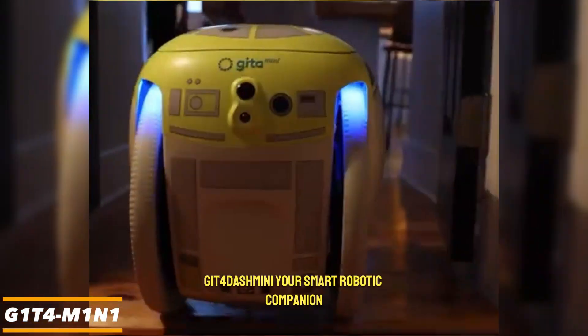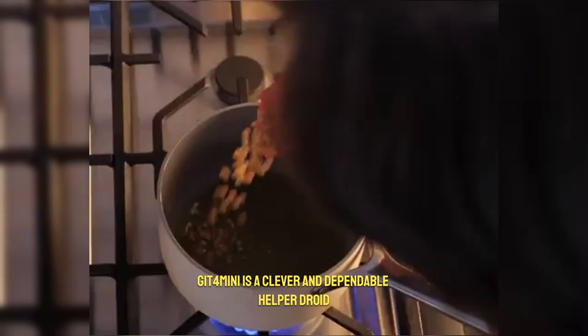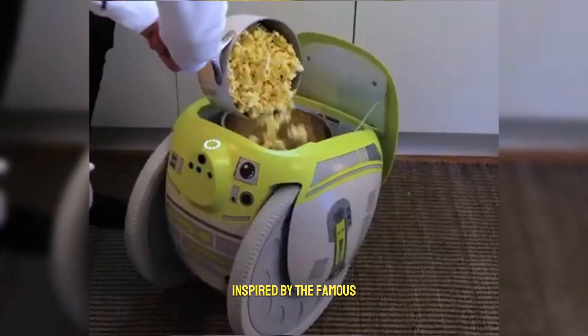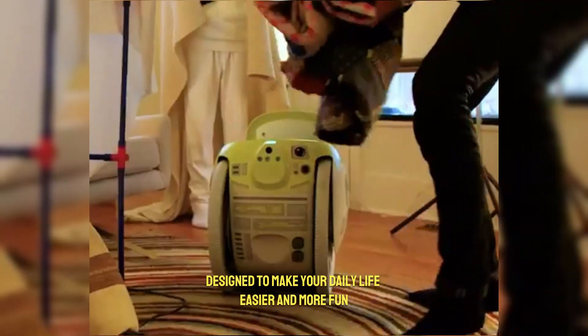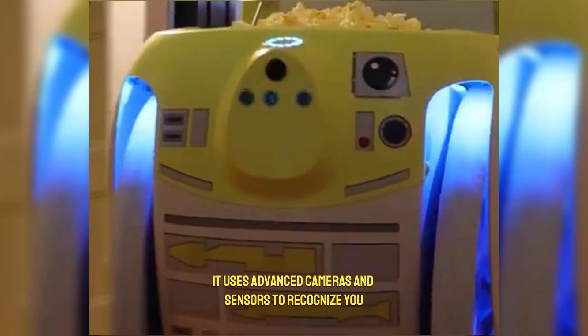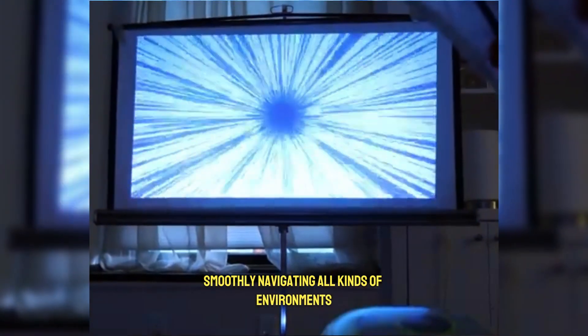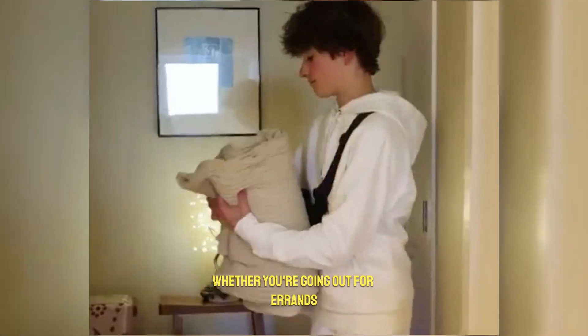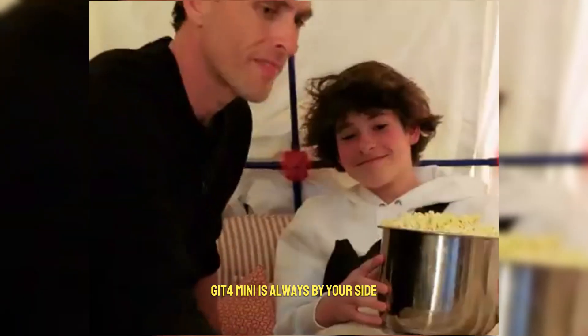G1-T4-M1N1 is a clever and dependable helper droid inspired by the famous droids from the Star Wars universe. Designed to make your daily life easier and more fun, it uses advanced cameras and sensors to recognize you and follow you wherever you go, smoothly navigating all kinds of environments. Whether you're going out for errands, heading to work, or setting off on an exciting adventure, G1-T4-M1N1 is always by your side.